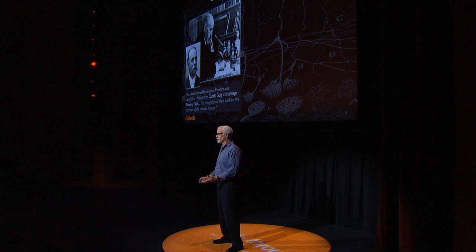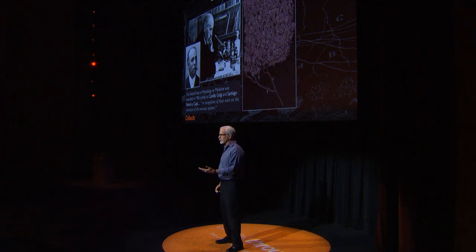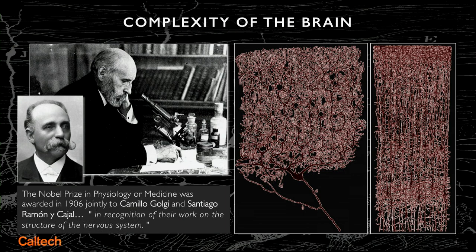If you stain all the neurons, you get a black pulpy mess — useless. But if you stain one in 1,000, you can section the brain and see these beautiful intricacies, the wiring of brain circuits. And that's what the guy at the back at the microscope, Ramón y Cajal, studied for his lifetime — this remarkable, remarkable structure of the brain.